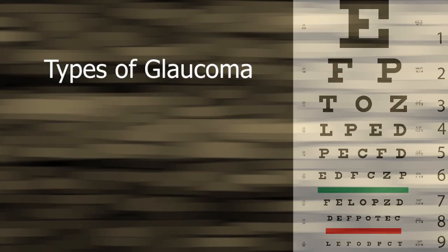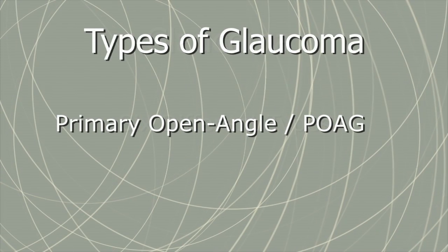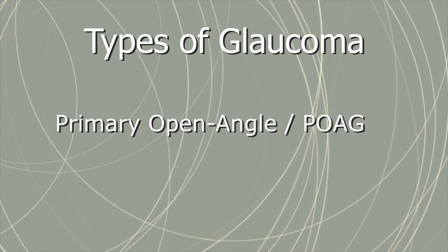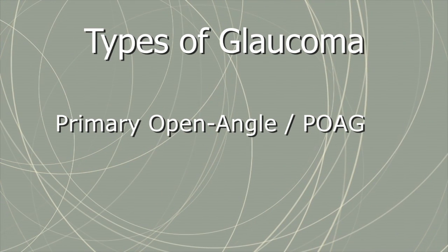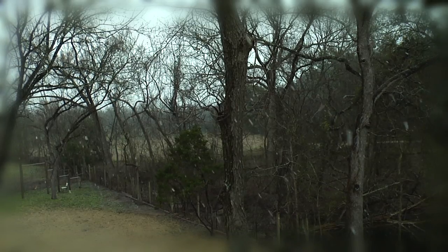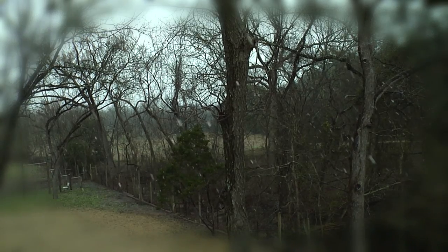Glaucoma has been categorized into six different types. The first is primary open angle glaucoma, or POAG, which progresses slowly and often goes undetected until serious eye damage has occurred. Untreated, it can result in loss of peripheral vision, eventually leading to tunnel vision.